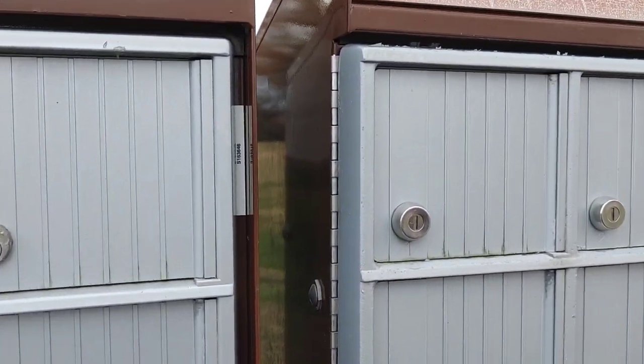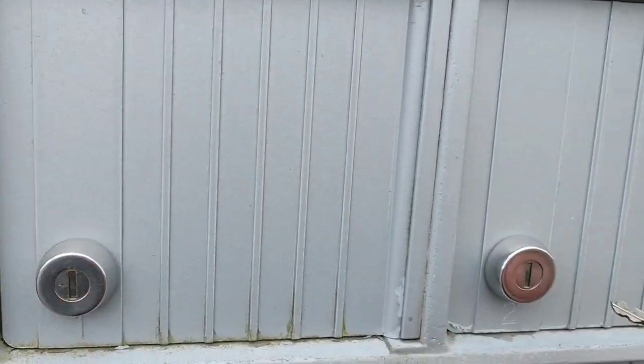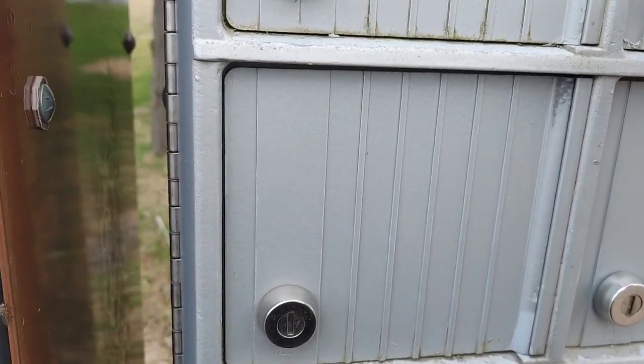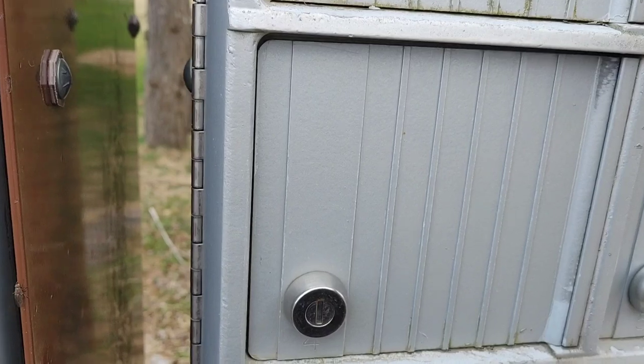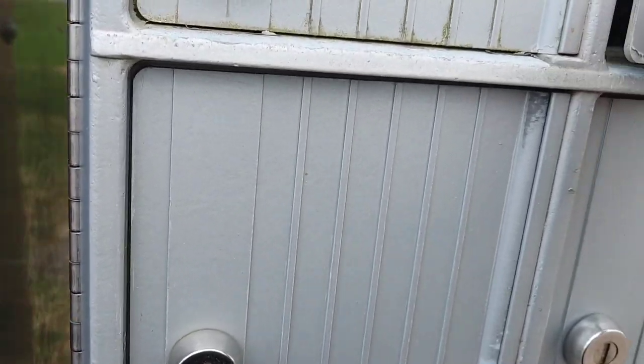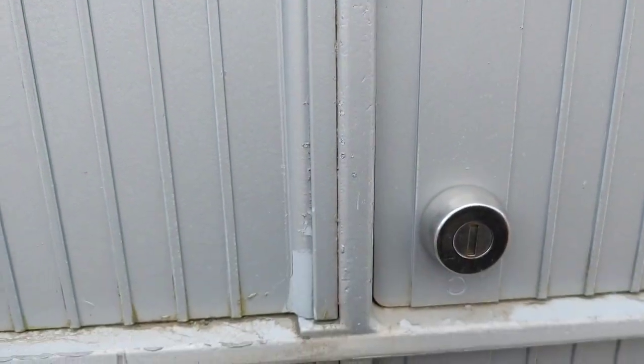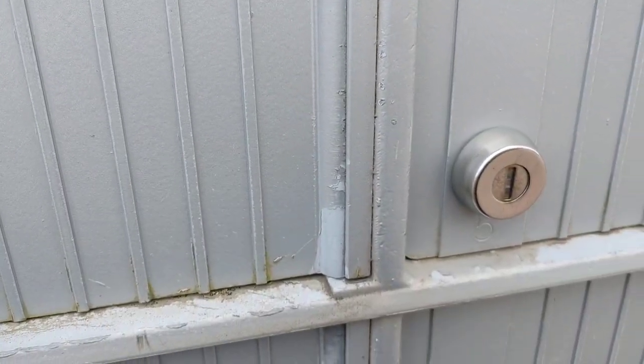Hey look everybody, we made it. Let's see — is there anything in the mailbox? Why can't I get the key to go in? Whoa, that's a lot of stuff. All right everybody, we got mail. Hang on, we'll be back with you guys in a second.